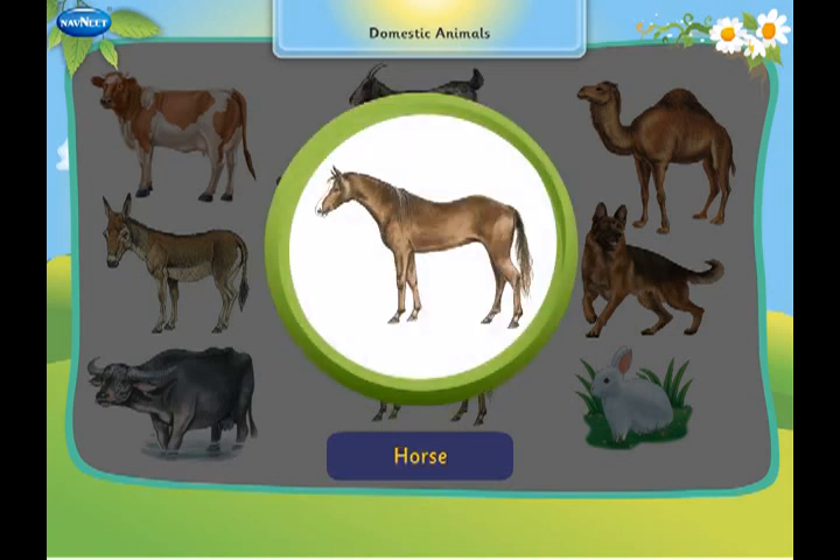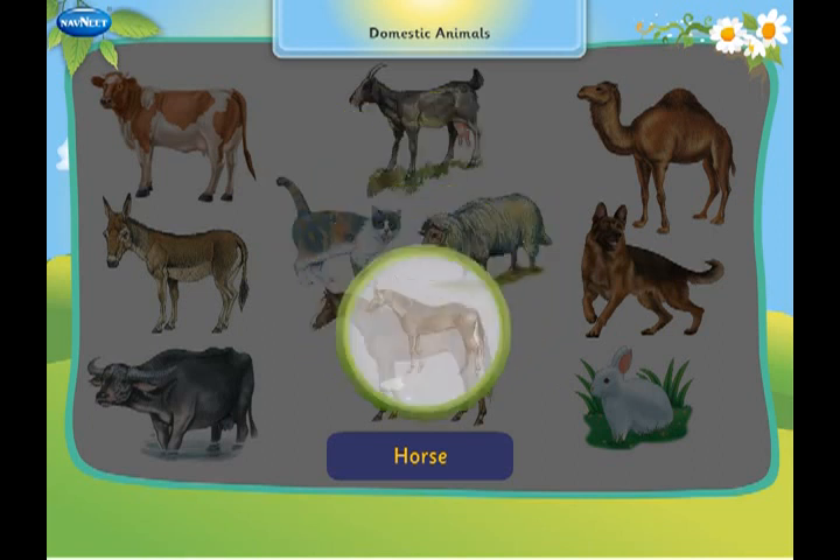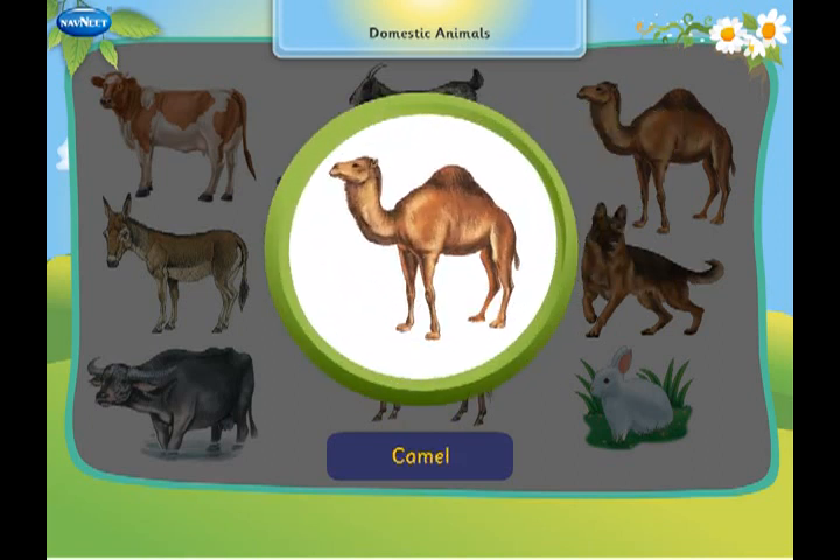This is a horse. It carries loads and people. This is a camel. It carries loads and people.